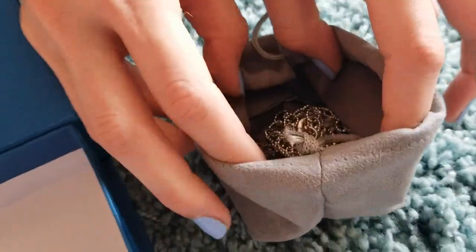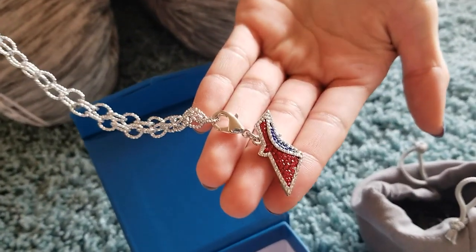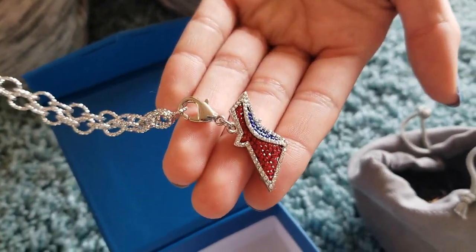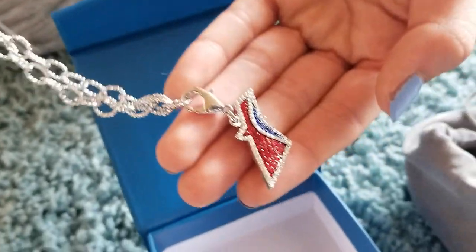Inside is a really cute little silver necklace. As you can see here, there's a blinged out Carnival Funnel Charm on this chain that I think is very classic looking. I love the silver. These charms are interchangeable.